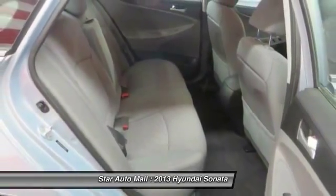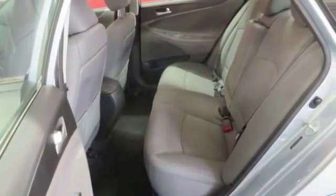Driver airbag, front air conditioning, cruise control, rear window defrost, and power locks.